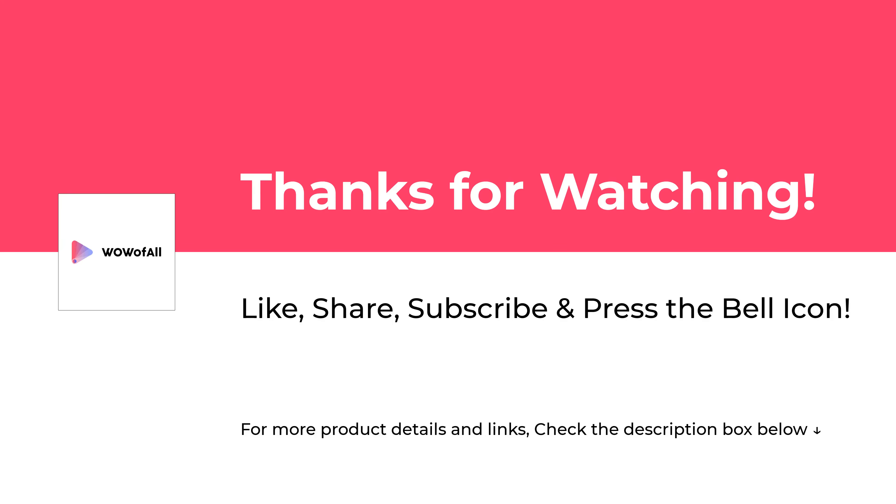Thanks for watching. Please like, share, subscribe and press the bell icon to never miss an update.